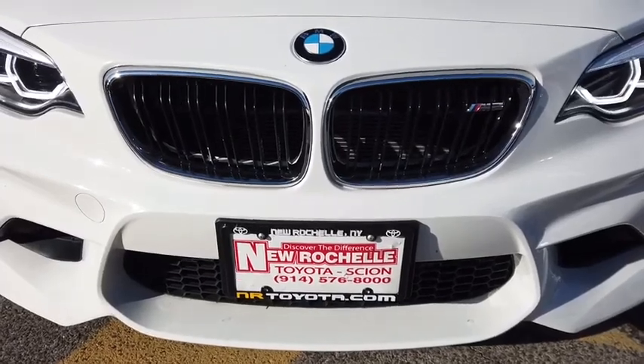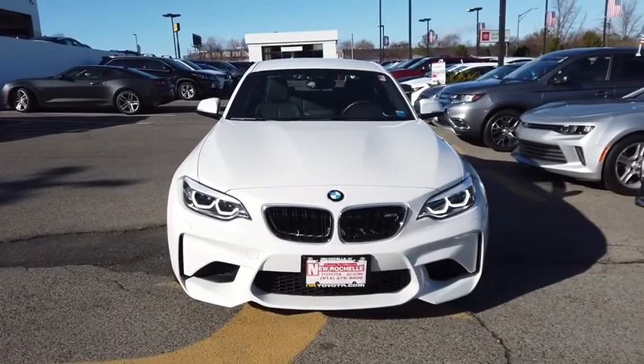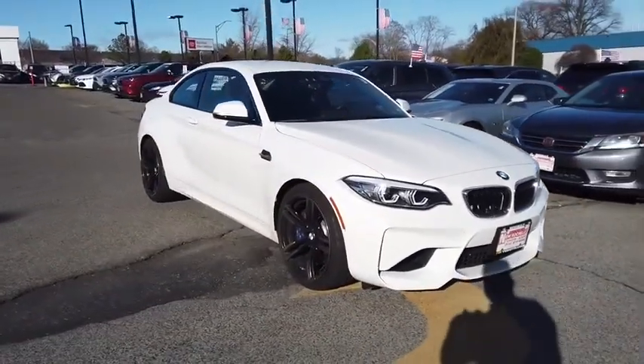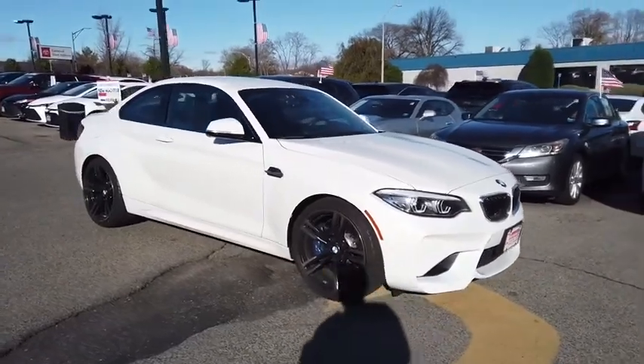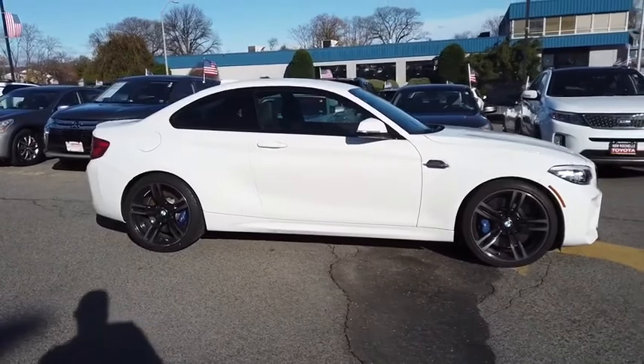Come test drive the 2018 BMW M2. The BMW M2 Performance Coupe continues to wow drivers with its driving experience. In addition, the latest technology features are in abundance, which includes the latest upgrade in the infotainment system.